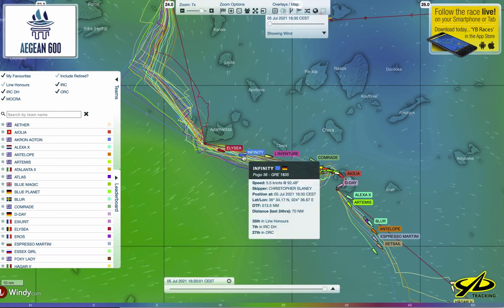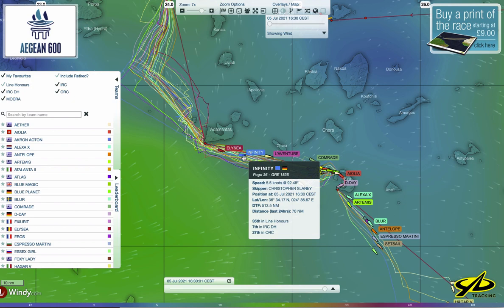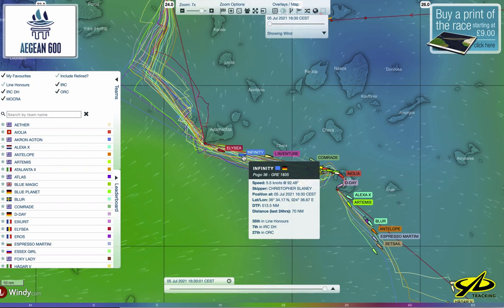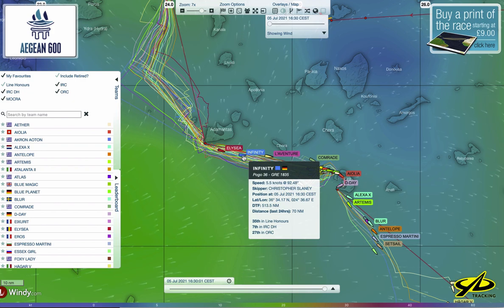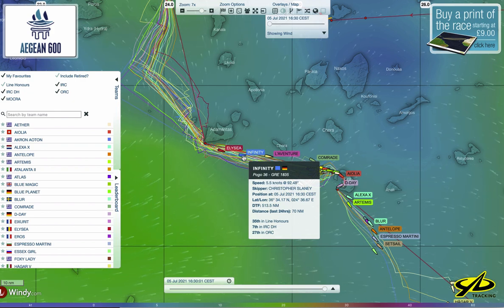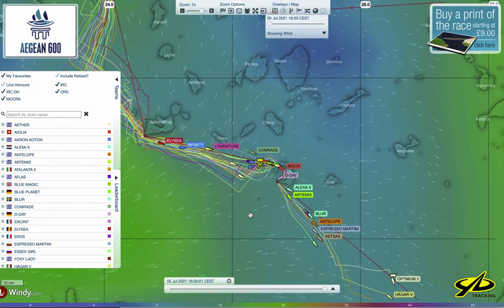Infinity, also a German boat, is a Pogo 36 — not a particularly fast boat in light air, but they're going a little bit faster through the water at 5.5 knots. So you can get a feeling for what's happening right now.